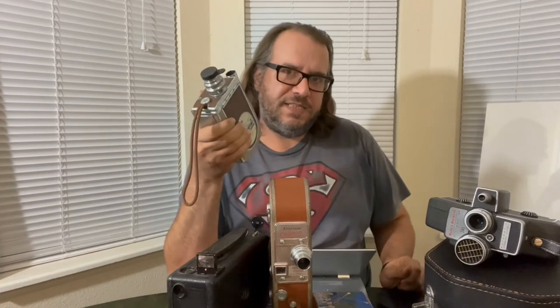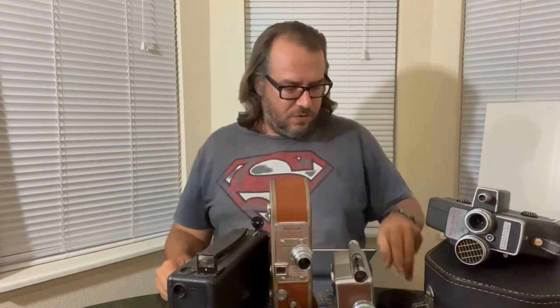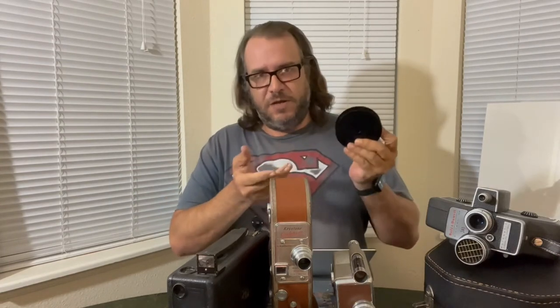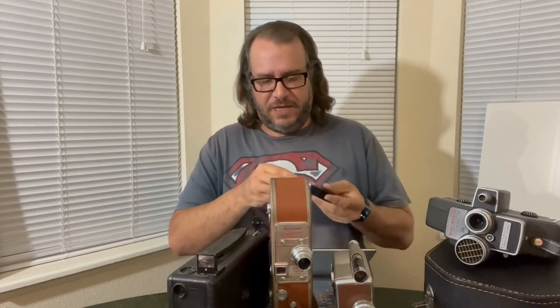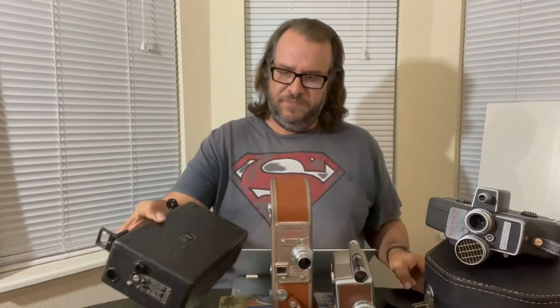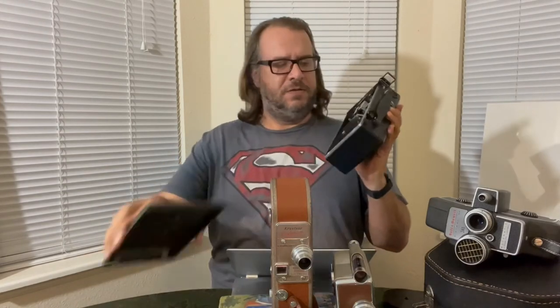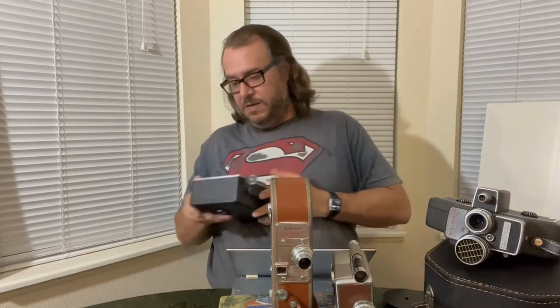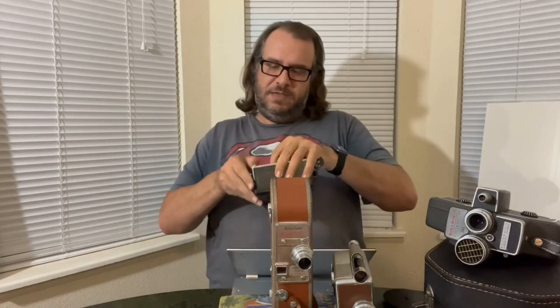Next up we have the Revere Magazine 16 from 1947. Now most of these cameras take 100-foot rolls of film on what's called a daylight spool. This film has obviously been exposed — it's useless, that's why it's my test film. On this spool, light couldn't get to too much of the film, and you can load it in daylight; you didn't have to load it in total darkness like you would with a professional movie camera. Most cameras took these daylight spools of film — for instance, this one.